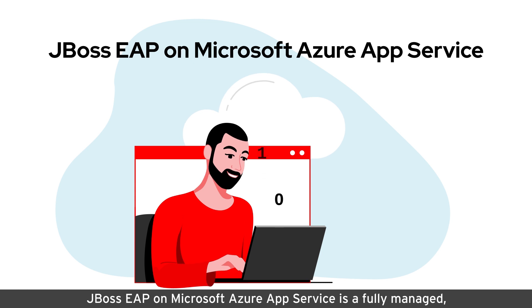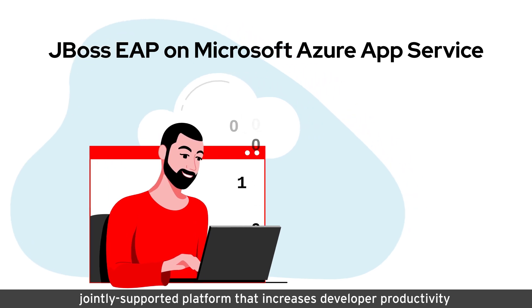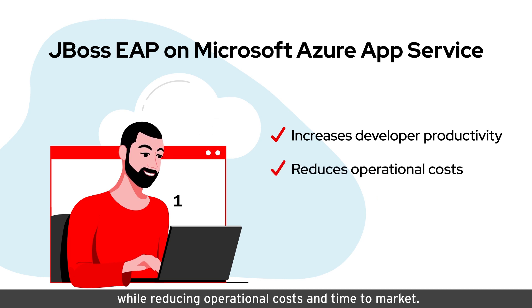JBoss EAP on Microsoft Azure App Service is a fully-managed, jointly-supported platform that increases developer productivity while reducing operational costs and time-to-market.